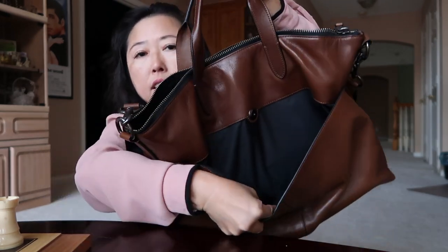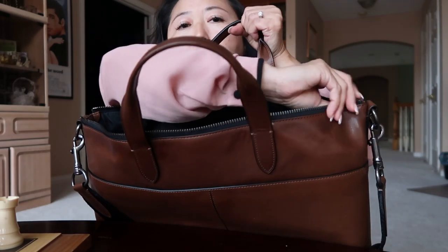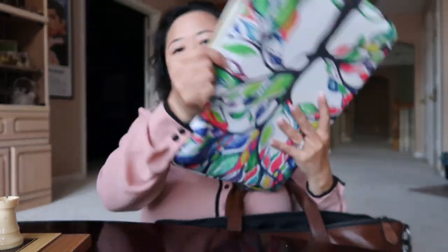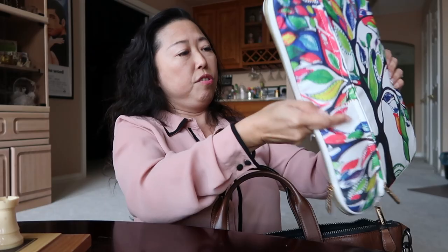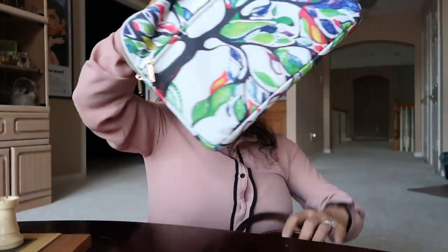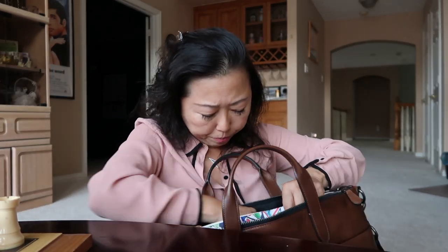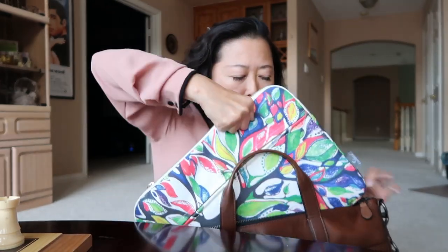Inside, on the top there's a zipper you can zip and open. Inside I have my laptop in a laptop sleeve — it's a tree-style sleeve, pretty cool. My laptop is inside and I can easily just put it in there. Let me remove this to show you the inside — there's a middle compartment and another one as well.